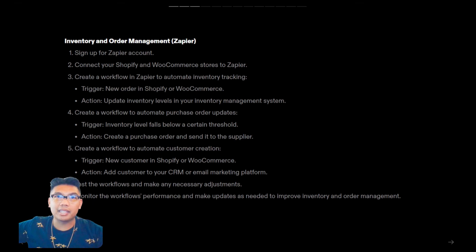In practice, this is what it would look like step by step. You'd sign up for your Zapier account, then connect your Shopify or WooCommerce store to Zapier. You'd create a workflow to automate inventory tracking — the trigger would be a new order in Shopify or WooCommerce, and the action would be to update inventory levels in your inventory management system. Next, you'd create a workflow to automate purchase order updates — the trigger would be your inventory level falling below a certain threshold, and the action would be to create a purchase order and send it to the supplier. Next, you'd create a workflow to automate customer creation — the trigger would be a new customer in Shopify or WooCommerce, and the action would be to add that customer to your CRM or email marketing platform.